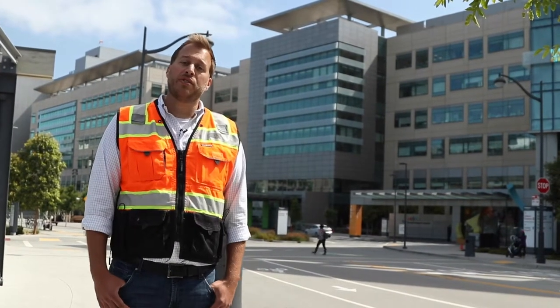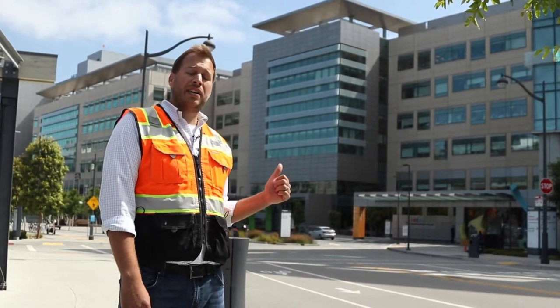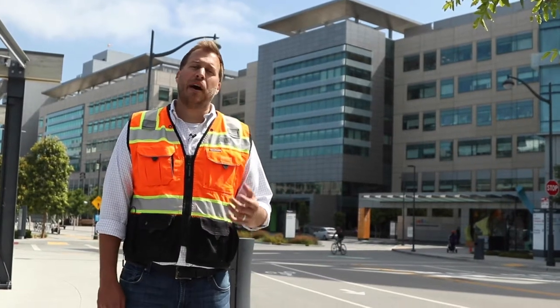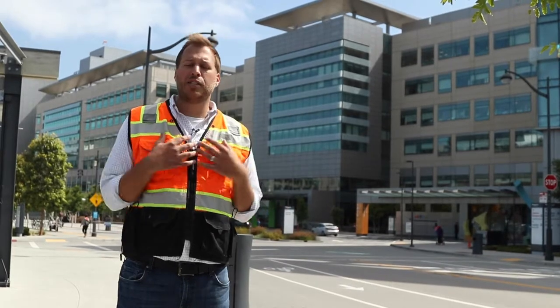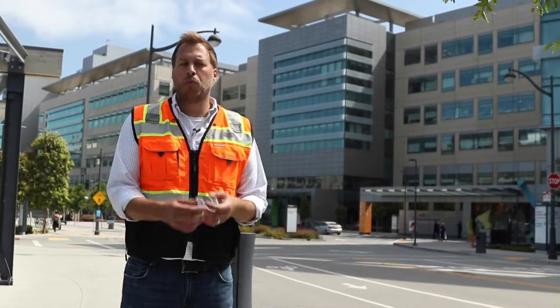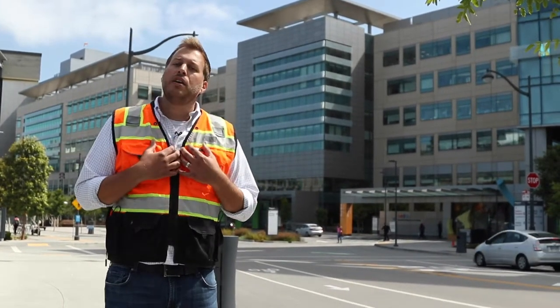Hey everybody, Brent Johnson here with Firewise Consultants. We specialize in firestop design and education. Today I'm standing outside of a large hospital project. A lot of questions we get are: what's OSHPD's PIN 67, I'm on a hospital here in California, how do I do my inspections, who can do it, what does the document actually say, and what does OSHPD want from me in inspections?